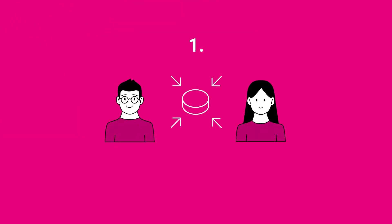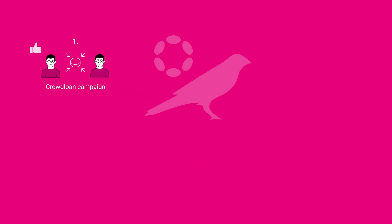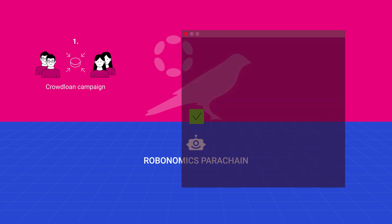Typically, the first step for a parachain is to start a crowdloan campaign, which is held once every one to two years. The crowdloan helps teams trustlessly raise DOT or KSM tokens, which go towards their parachain auction bid.